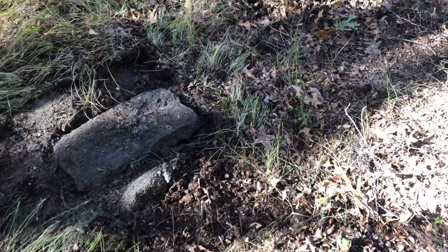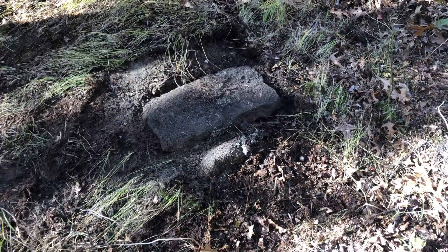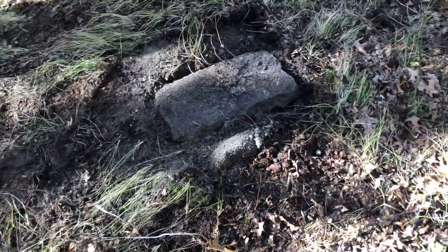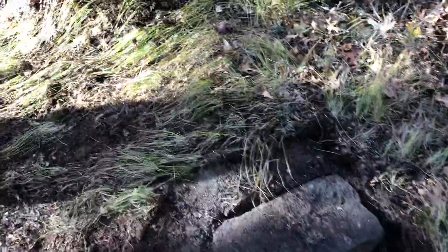We have a footstone, I believe, on a field stone that belongs someplace else, or it's right, goes on the other side, but anyway it's laying down. A mound, which leads me to believe there's something here.